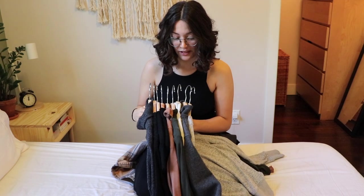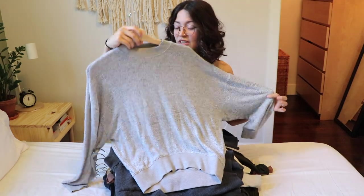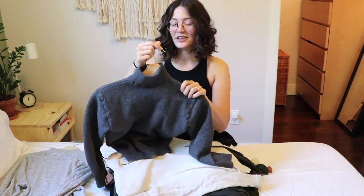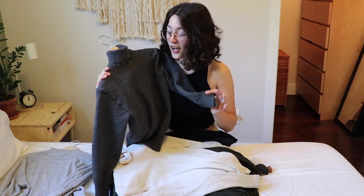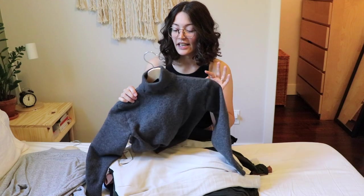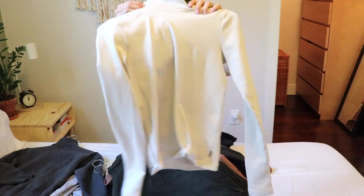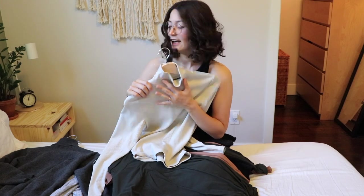Next up is all my turtlenecks, and I have a lot because I love wearing turtlenecks for fall and winter. This one I thrifted last year and still wear a bunch — it's really comfortable. This one I recently thrifted and it fits so nicely, but I washed it and it shrank. I did some research and found there's a way to reverse the shrinking, so I'm going to try that. If it doesn't work, I have to get rid of it. This new one is cream with a ribbed texture — super cute.